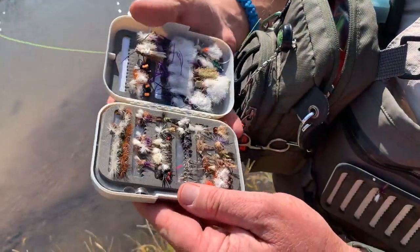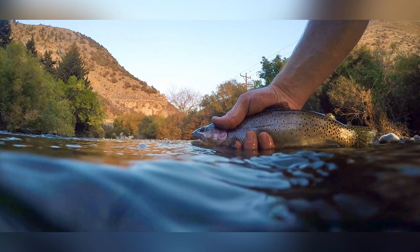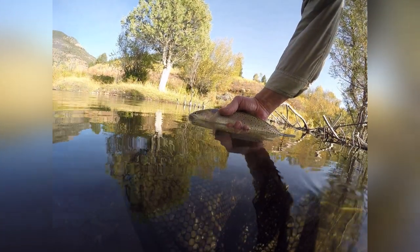In addition, my father is a passionate fly fisherman and can usually be found on the Logan River. This river is a vital part of Cache Valley and the surrounding area, and here's why.